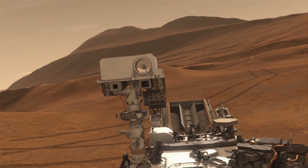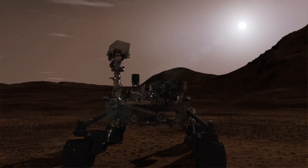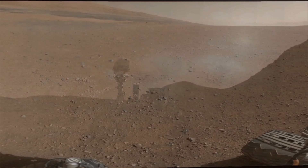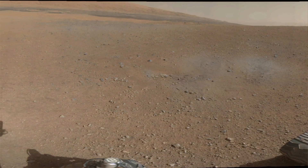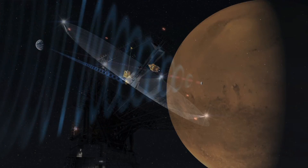Because the software that controls the Curiosity rover is mission critical, development testing is a mandated part of the JPL software development process as part of its institutional coding standards for flight software. JPL uses Coverity to test all of the software that controls the flight of the Curiosity rover and all of the onboard functions — that's over 2 million lines of code.